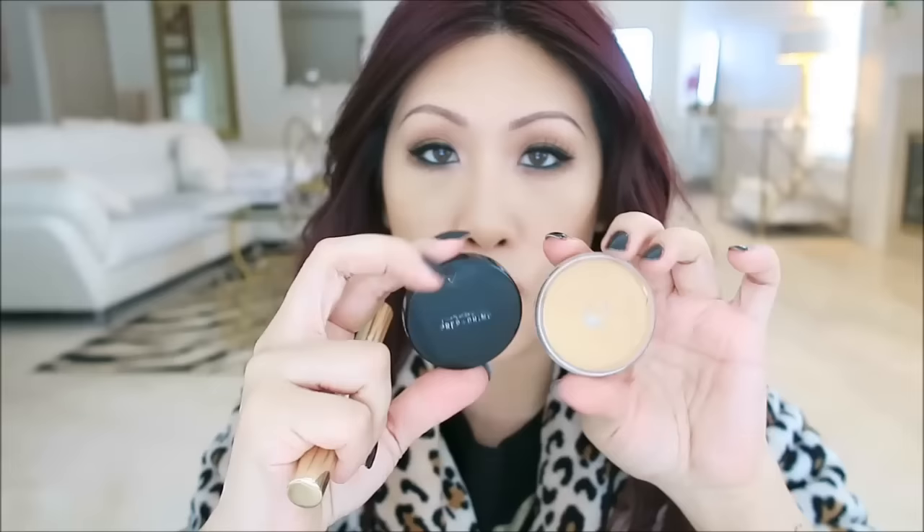For the eye makeup — starting with this — I used the MAC Prep and Prime Eye in Medium. I'm pretty sure they don't make this anymore but I'm going to keep using it until it's gone. I mentioned it in the last vlog when I was reviewing the Bodyography Canvas Eye Mousse because I thought it would be similar. This one is more silicone-y; the Bodyography one is less so, but it does the same thing — it cancels out the lids, creates a smooth surface, and really makes eye makeup not budge.